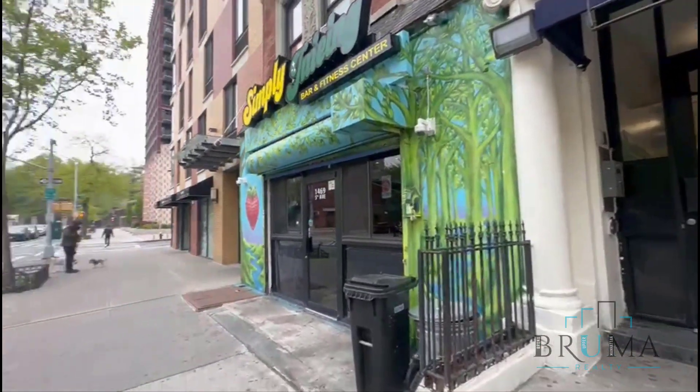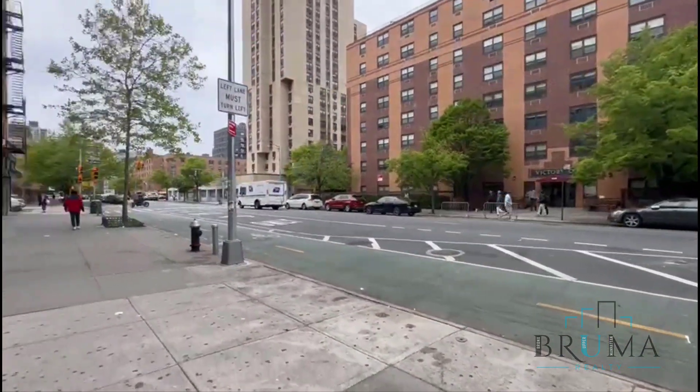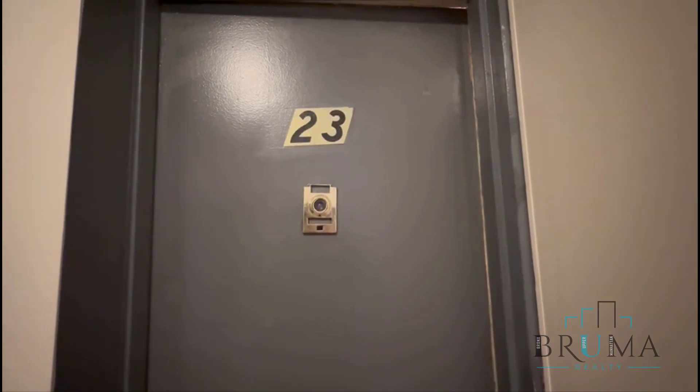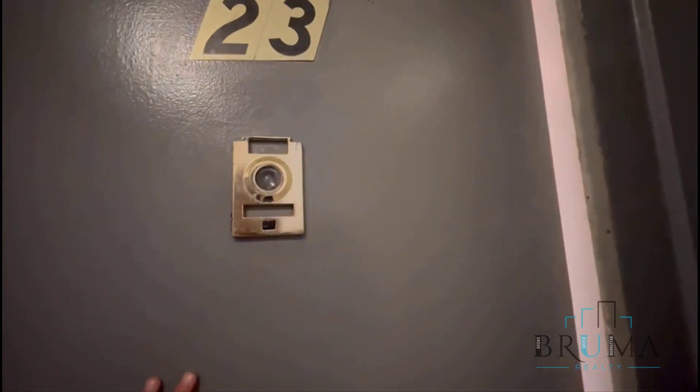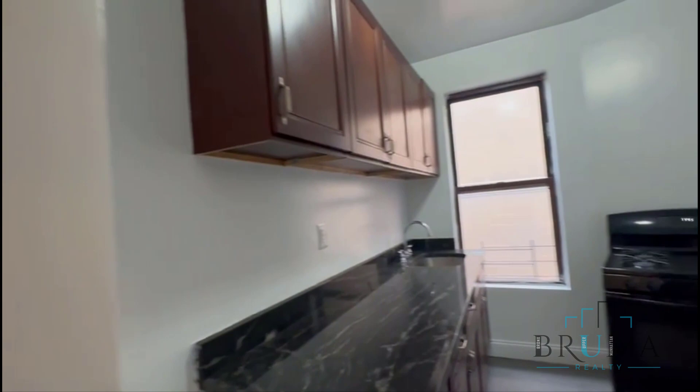Welcome to apartment 23. This is a walk-up building on the 6th floor at 1469 5th Avenue. Right at the entrance here.